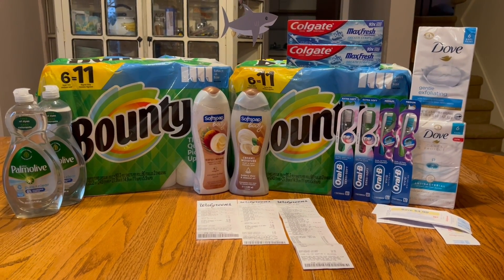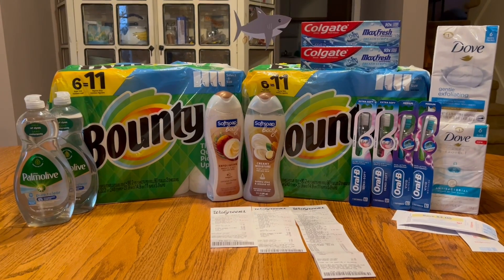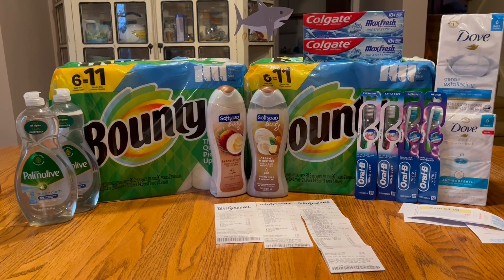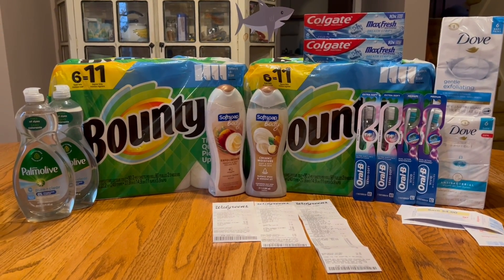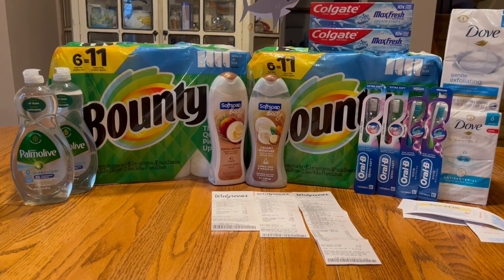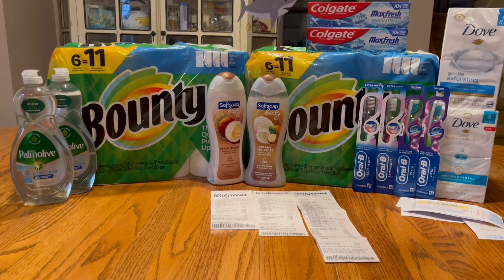All right guys, we're back from Walgreens. I know this video is a little different than what I typically do, but I had to do it this way this week. Don't mind the leftover party decor — we had Andrew's birthday a while ago and we like to leave the decorations up for a bit just because it's fun. So this is my haul. I did three transactions and everything went pretty good — in my big transaction there was just one little digital coupon that didn't come off.